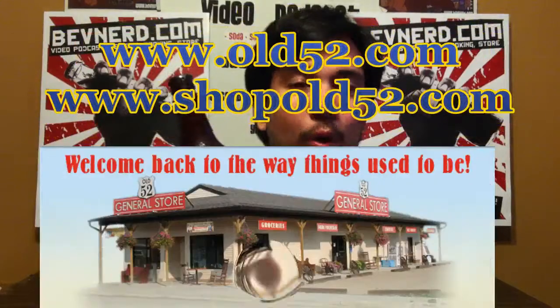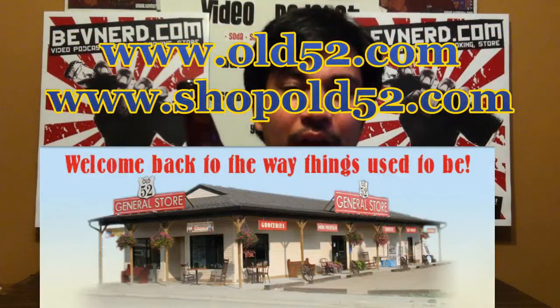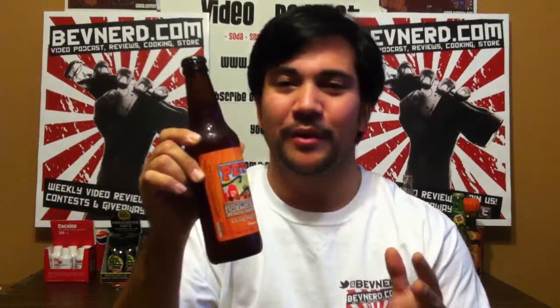Where would you get something like this? Well, here's where you would get it — you would go to old52.com or shopold52.com. A great selection of unique, crazy glass-bottled sodas, classic candies and snacks and toys.